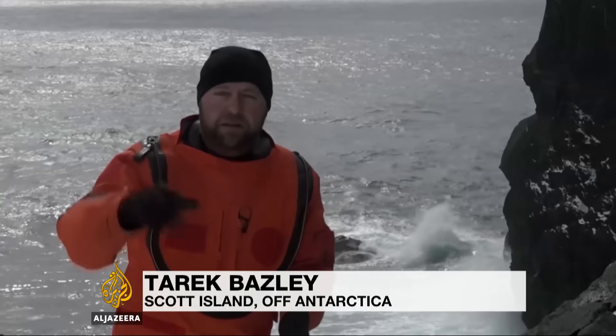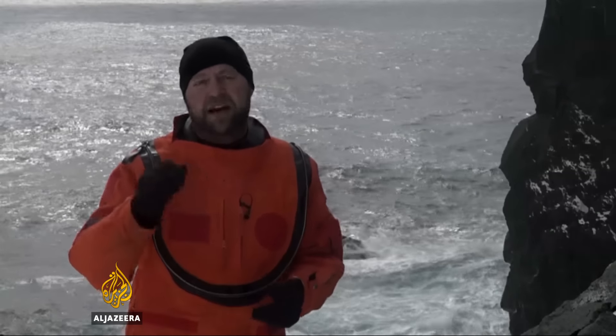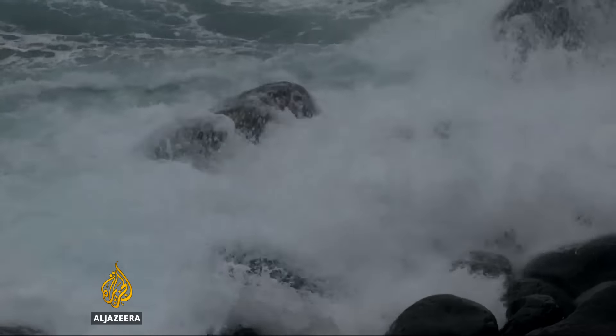It's little more than a rock in one of the most inhospitable places on the planet. But here on Scott Island, near Antarctica, there is life. And the samples the scientists are taking, they hope, will give them an insight into how climate change is affecting this part of the world.